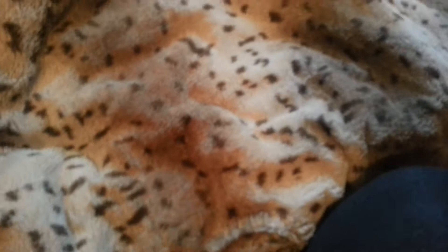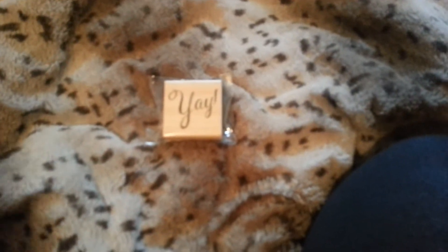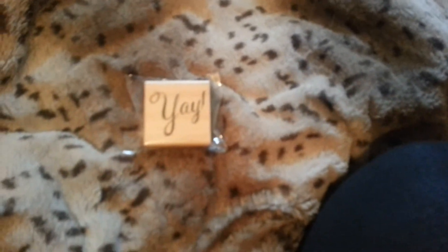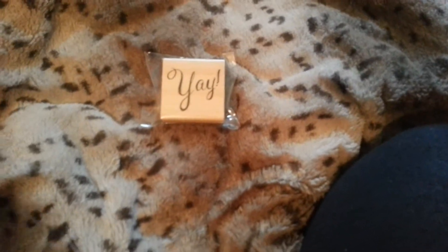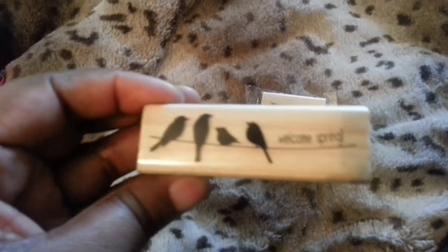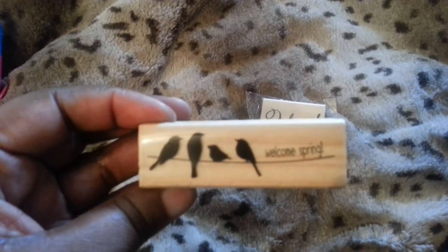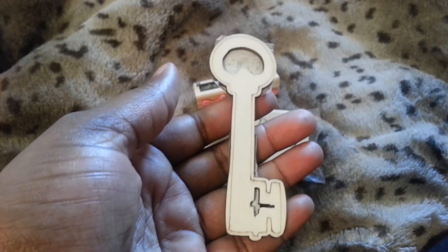I also picked up this stamp that says 'yay.' I thought that was really cute and I say yay a lot, so I thought that would be really cute. I got more stamps — I got this stamp with little birdies that I thought were cute. And I picked up this little key wood veneer.